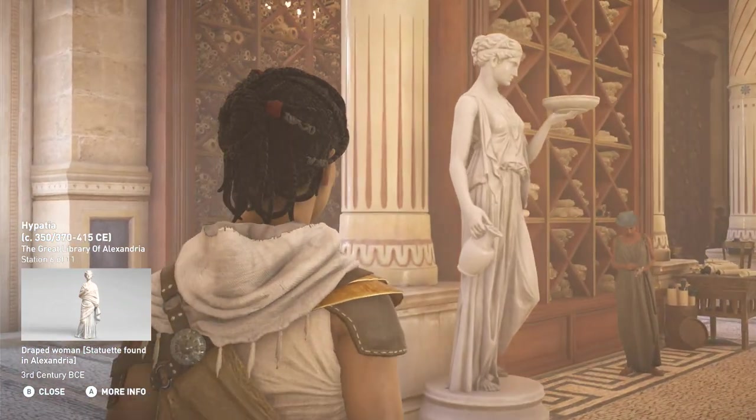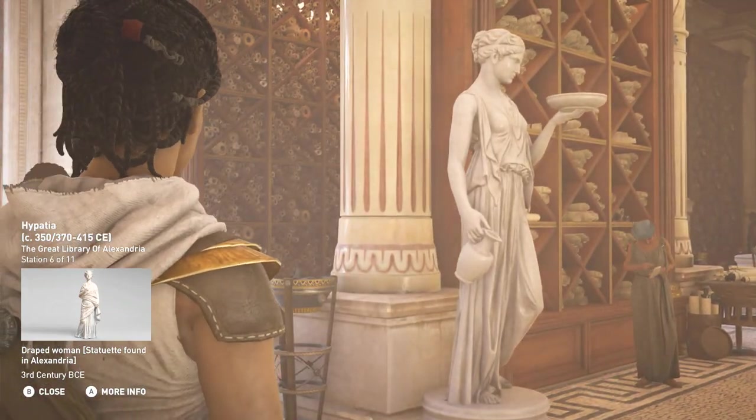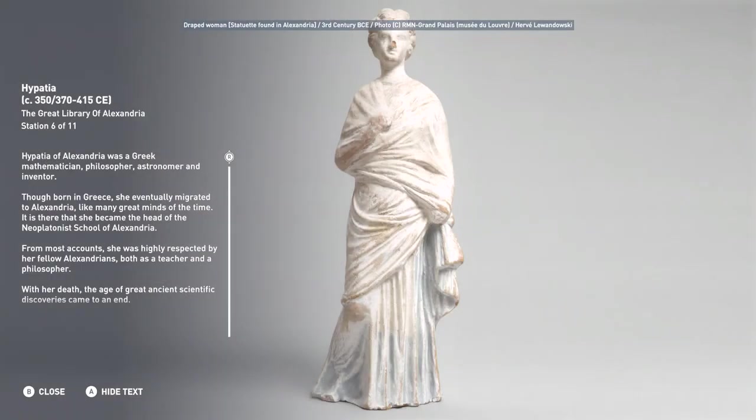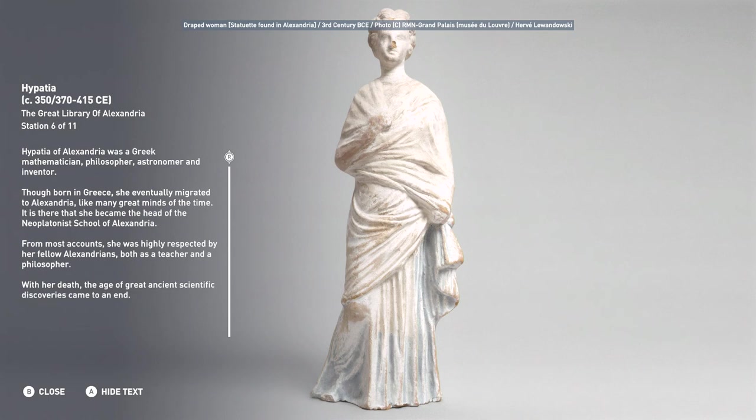Hypatia of Alexandria was a Greek mathematician, philosopher, astronomer and inventor. Though born in Greece, she eventually migrated to Alexandria, like many great minds of the time. It is there that she became the head of the Neoplatonist school of Alexandria. From most accounts, she was highly respected by her fellow Alexandrians, both as a teacher and a philosopher. With her death, the age of great ancient scientific discoveries came to an end.